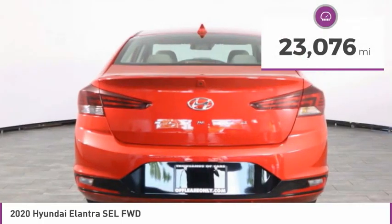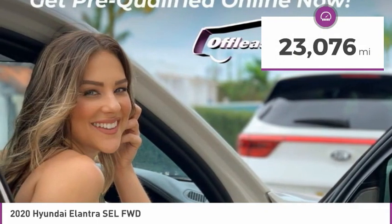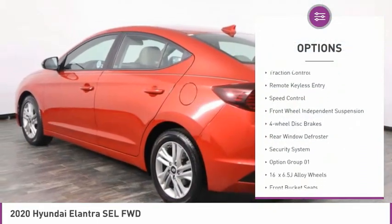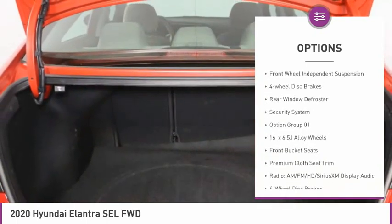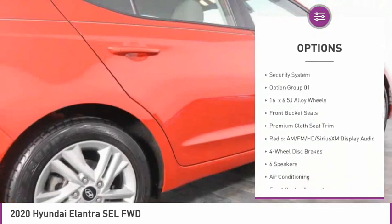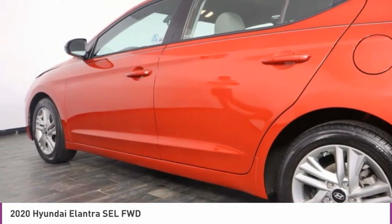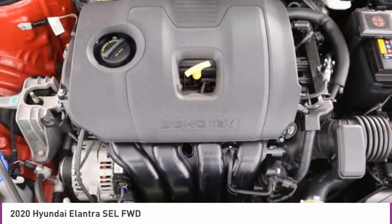This vehicle has less than 25,000 miles. Here are some of this vehicle's great options: electronic stability control, alloy wheels, brake assist, traction control, remote keyless entry, speed control, front wheel independent suspension, four-wheel disc brakes, rear window defroster, security system.